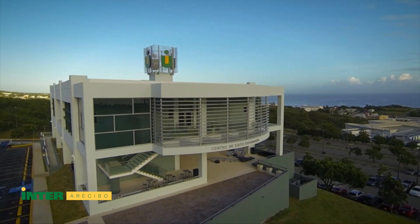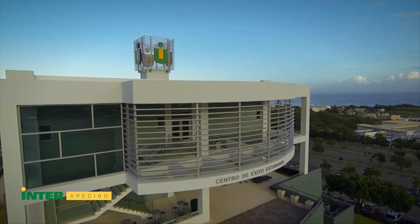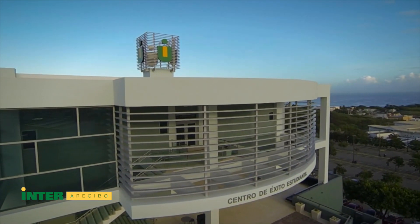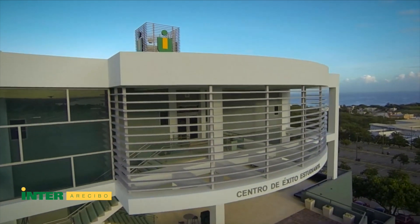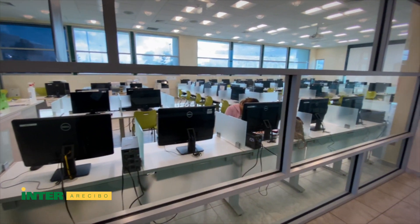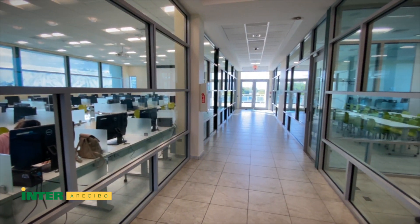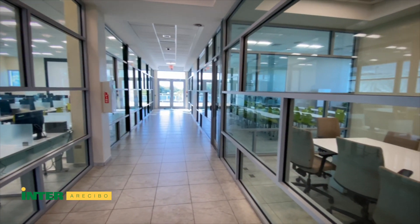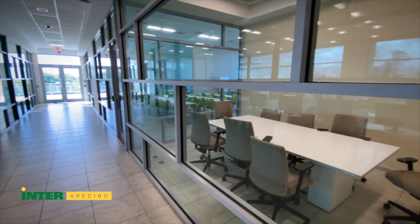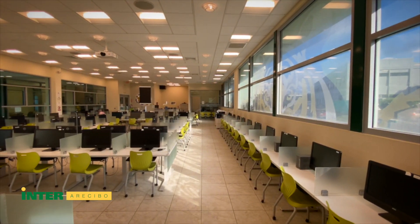The Student Success Building stands out for its location with an impressive view of the sea. It offers a full array of services in support of our students. The facilities include technology-equipped study rooms and the main computer center.